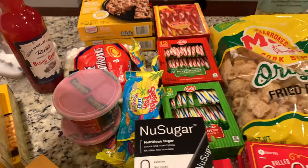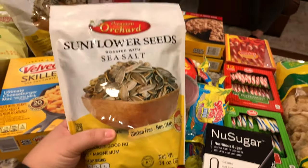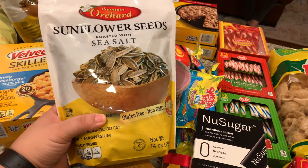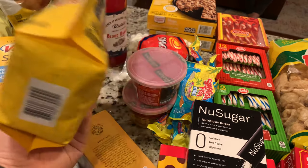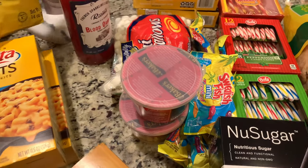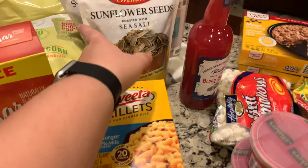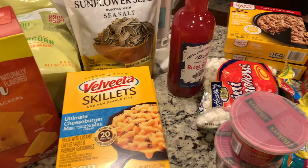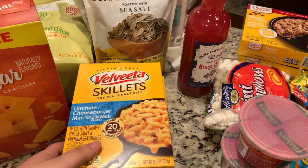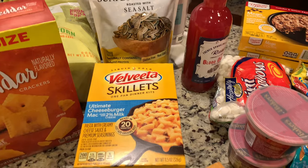We definitely love sunflower seeds — the whole family loves to snack on them, and these were only $1.99, which is a really good price. I grabbed four bags. They're roasted with sea salt so we usually mix these with unsalted ones so it's not too salty.